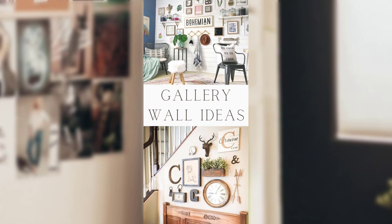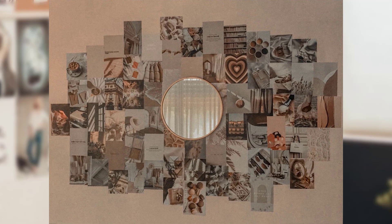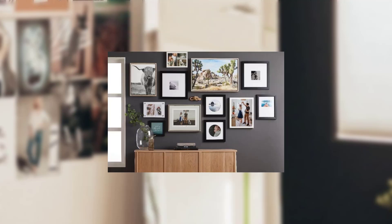2. Natural Delight. Embrace the beauty of nature by designing a wall collage inspired by colorful botanical prints, pressed flowers, and landscape photographs. You can also incorporate natural elements like dried seashells or wooden branches. Arrange them with a mix of frames to create a visually charming display that brings the essence of nature indoors.